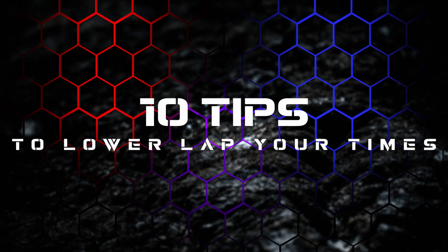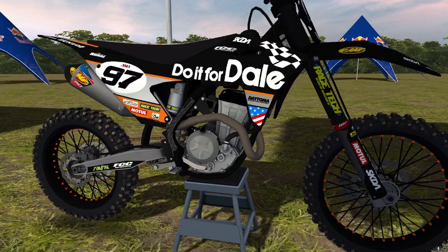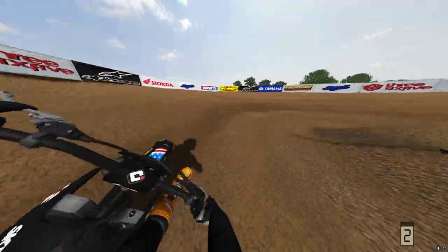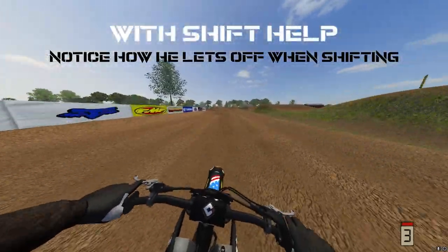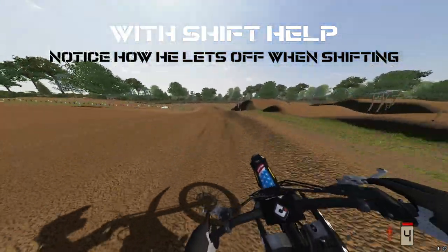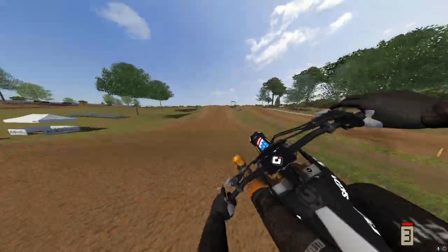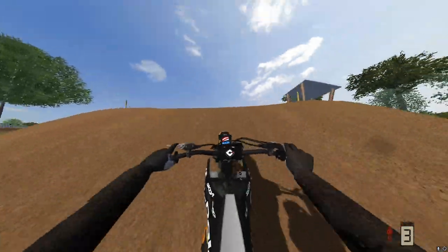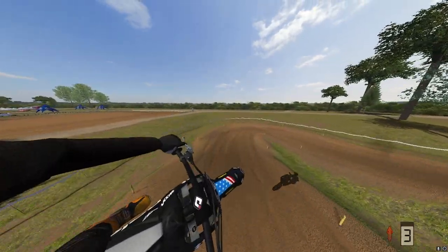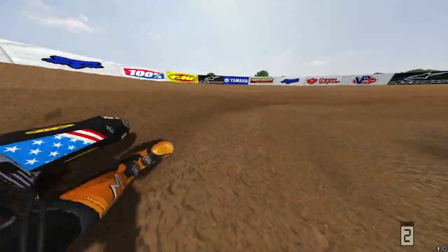In no specific order, number one: use your clutch. I cannot tell you how many people I've talked to in the community that tell me they never use their clutch or don't even have it bound to a button on the controller. You can absolutely be super fast and never use your clutch, but if you get a good understanding of how and when to use it, it will certainly improve your consistency and lower your lap time. I tend to use my clutch the most when shifting.